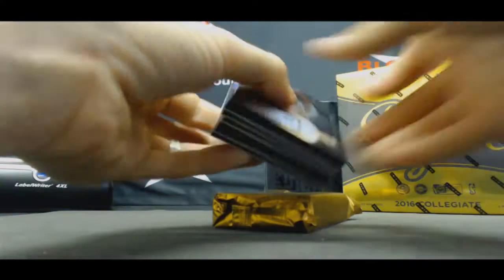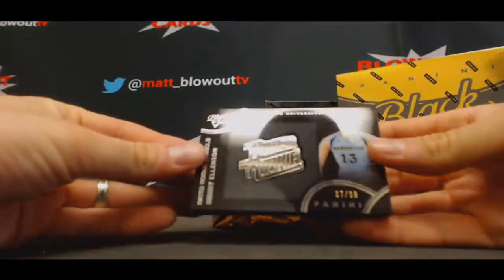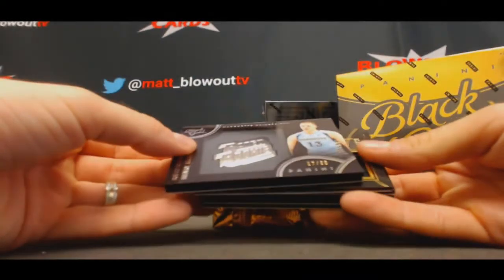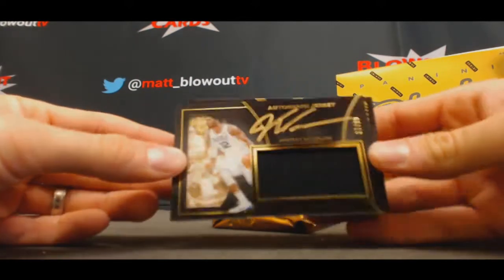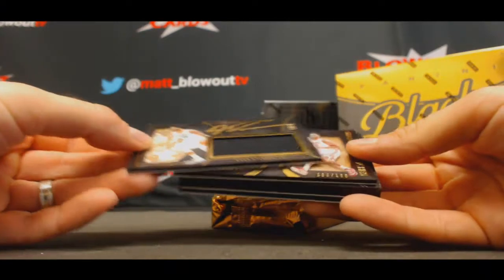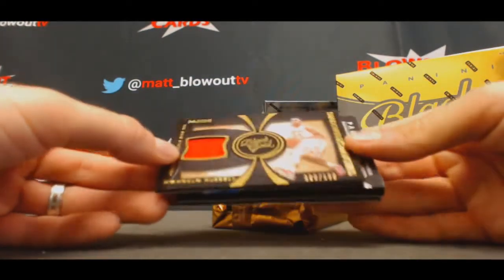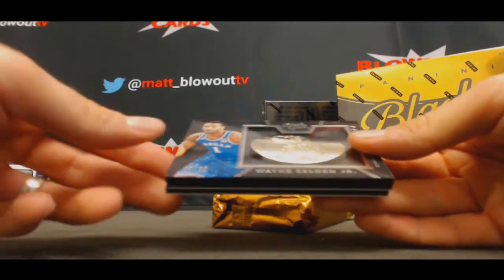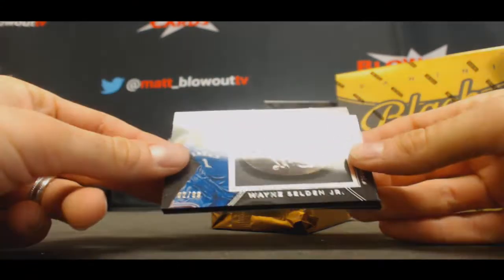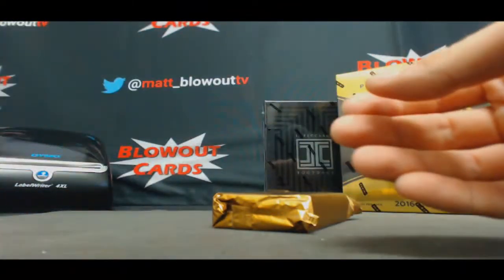Hopefully the warehouse guys picked you a few good boxes here. Alright, start off with, numbered to 99, Henry Ellenson rated rookie. Justice Winslow, to 99, jersey autograph. D'Angelo Russell jersey, to 999. Wayne Selden, to 99, Jayhawks. And Klay Thompson, to 25, base parallel.